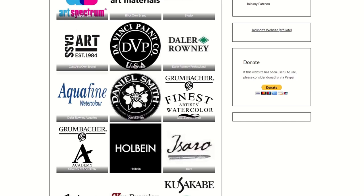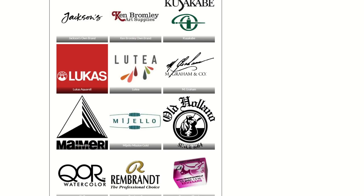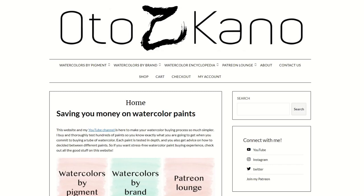Either in the comments down below, or message me on Patreon, or email me, or Instagram me — whatever you want to do to contact me. So we have by pigments, but we also have by brands, and so if you know what brand you're looking for and you're looking for a particular colour in that brand.